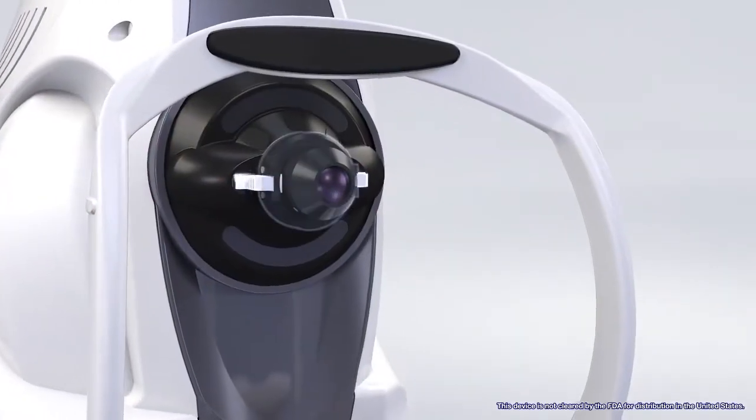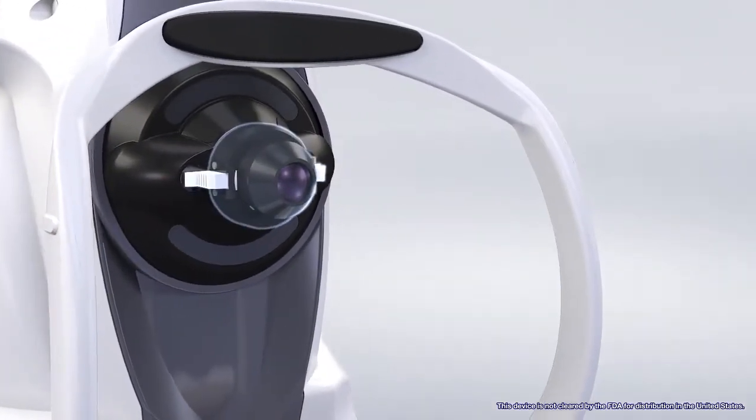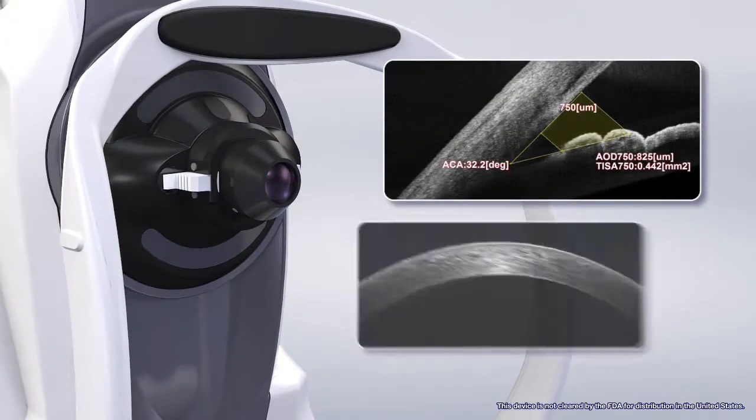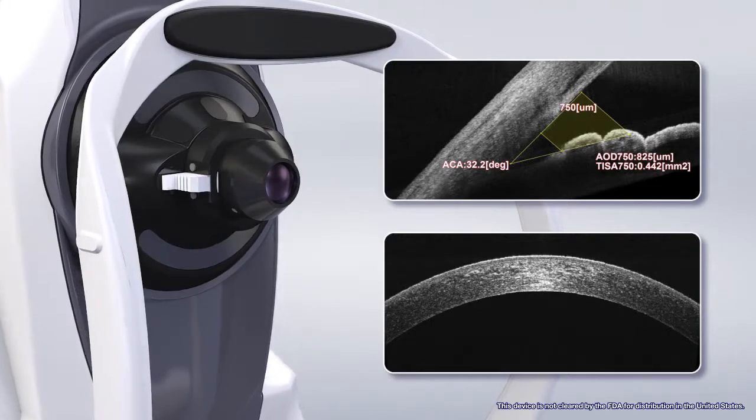An optional anterior segment adapter is also available for imaging and measurement of the anterior chamber angle, corneal thickness, and assessment of corneal disease.